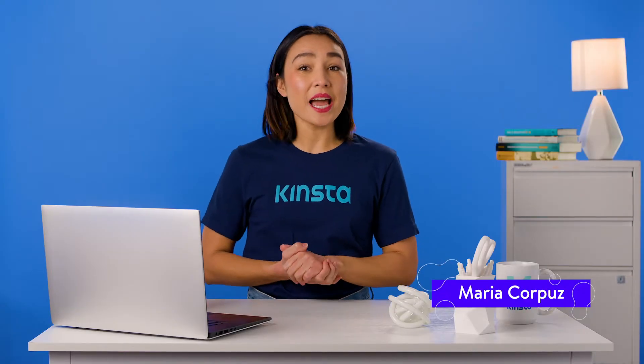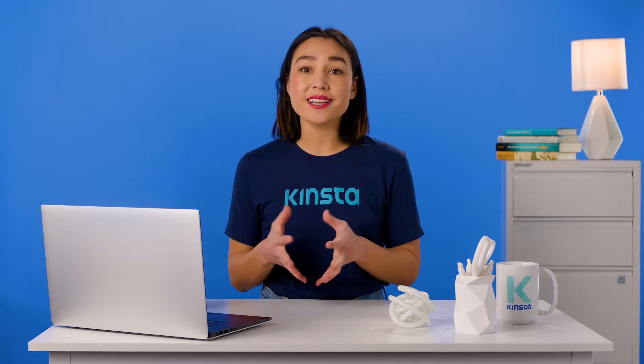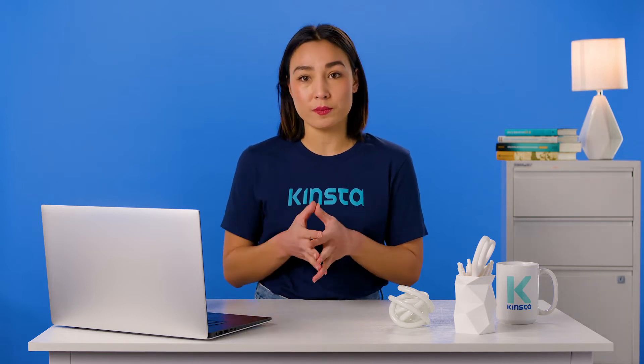Hello, I'm Maria, and today I am going to show you how to fix the WordPress not sending emails issue, plus I will share with you some tips on how to fix it with the most used contact form plugin.